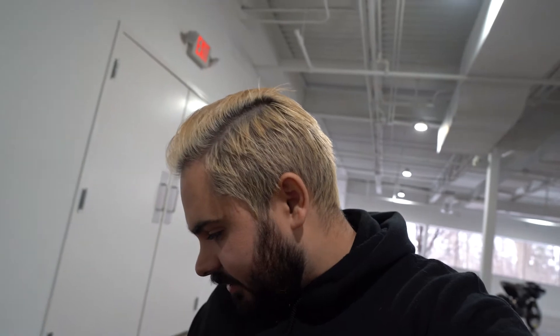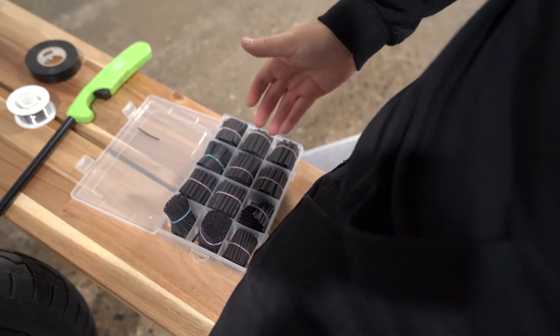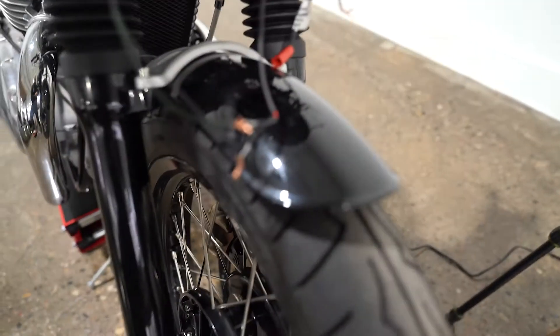Now we're going to solder everything on. I learned this the last time — you have to put one of these on before you connect it, because you can't put one on after. I bought this kit on Amazon for like $7 — it's a bunch of pre-cut heat shrink tubing. Basically it covers the wire, and then you take a little torch to it and it kind of melts around it. All right, let's see if I remember how to solder.